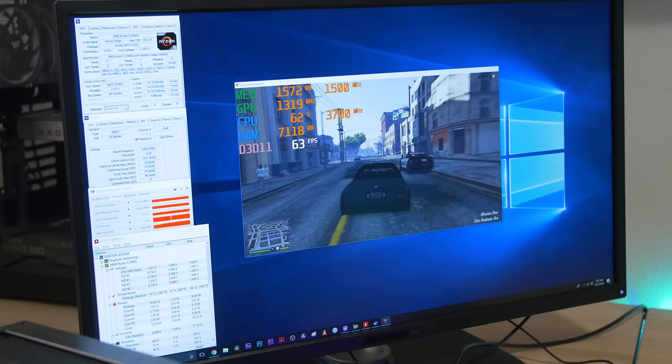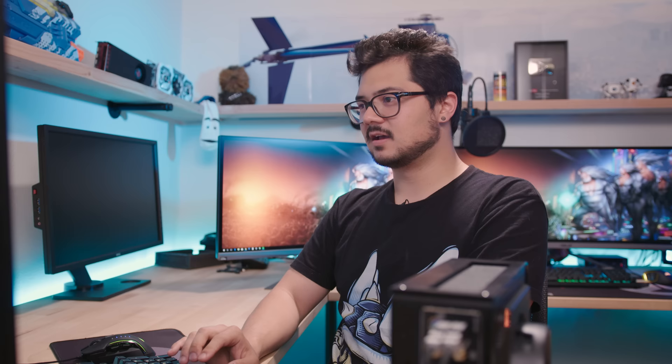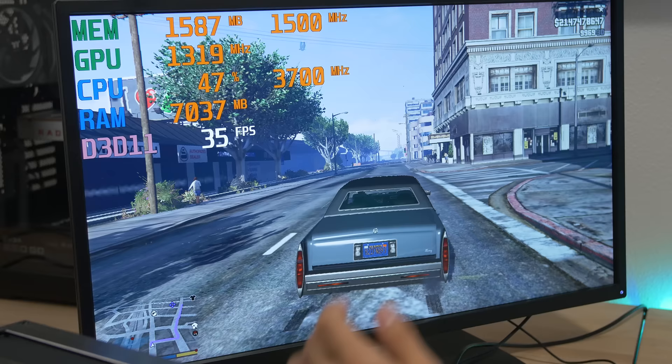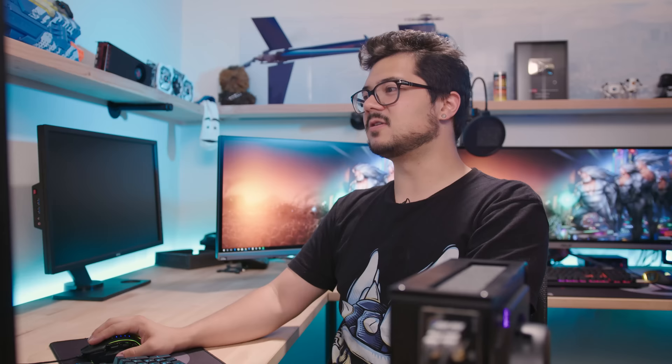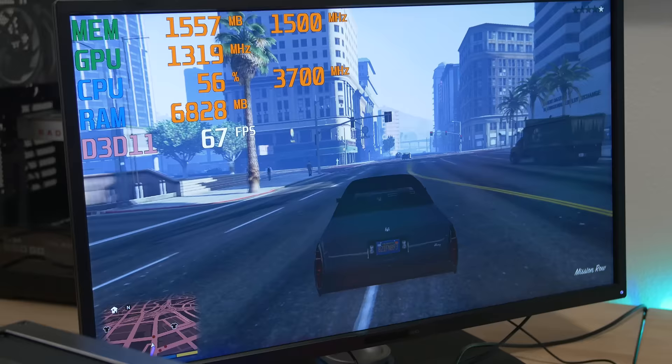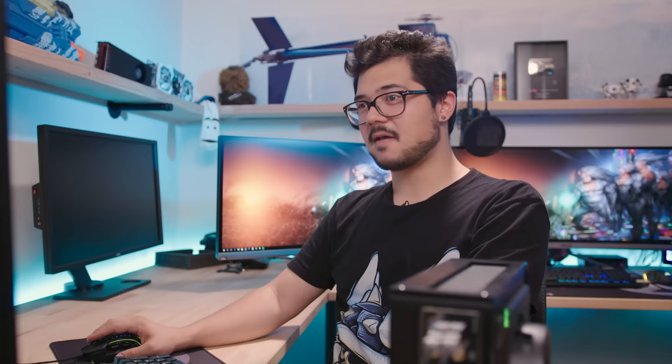Here we are in GTA 5, perusing the streets of Los Santos — 60 to 70 FPS in the city, no less. Let's take a look at our settings: we're at 1920 by 1080, MSAA is off, V-sync's off, FXAA is disabled — pretty much rocking normal to bare minimum specs. Nothing super eye-candy-inducing, but it still looks really good. And when you full screen on a 32 inch 4K screen, things don't look quite as nice, but if eye candy isn't your priority and you're ditching a discrete GPU altogether, then GTA 5 is very passable, very playable.